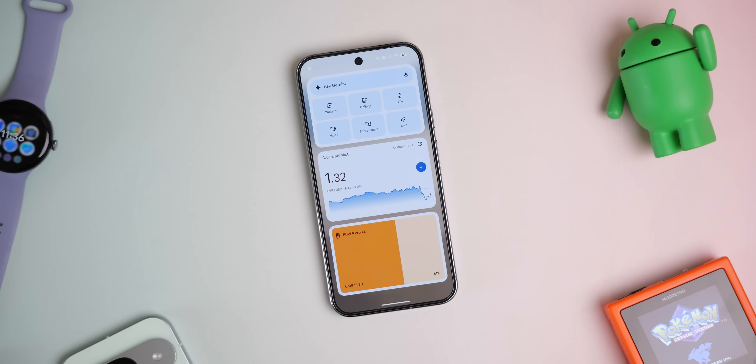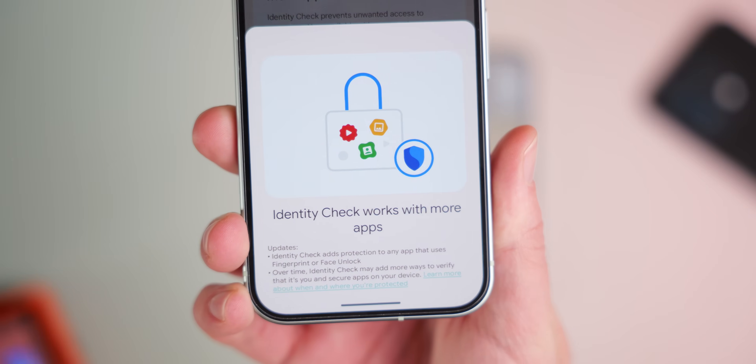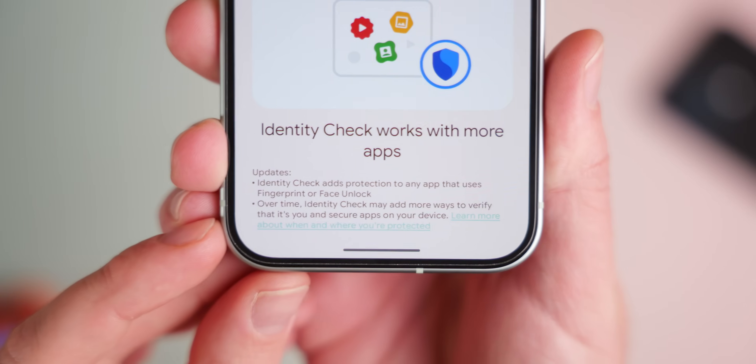So that is Android 16 QPR2. I know it's a bit of a whirlwind of top features, but I don't think it's too shabby. There's a lot more here — most of it is little cosmetic changes. There's also some stuff technically tied to this for other partner Android phones as part of a wider Android feature drop, so check out our video on that linked below. Let me know what you think is the most important update to this QPR2 release down in the comments below.